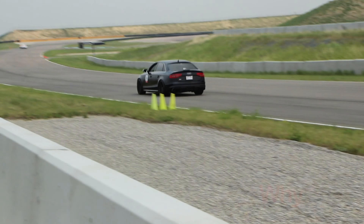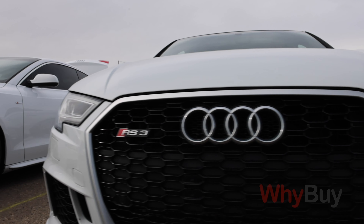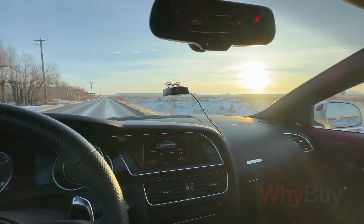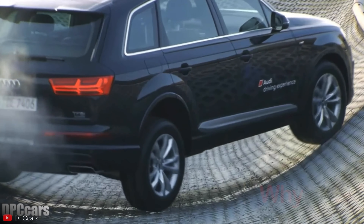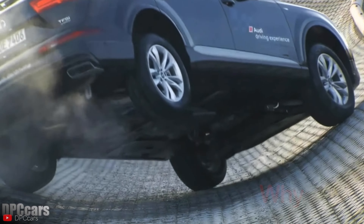Make no mistake, each generation of the Quattro system, including the ones like Haldex and Quattro with Ultra technology, are very effective at putting power down to the right axle that requires power. If you were to drive any of the Quattro systems, you'd be impressed with how it can manage power, putting it to the right wheel where it needs to go at the right time.